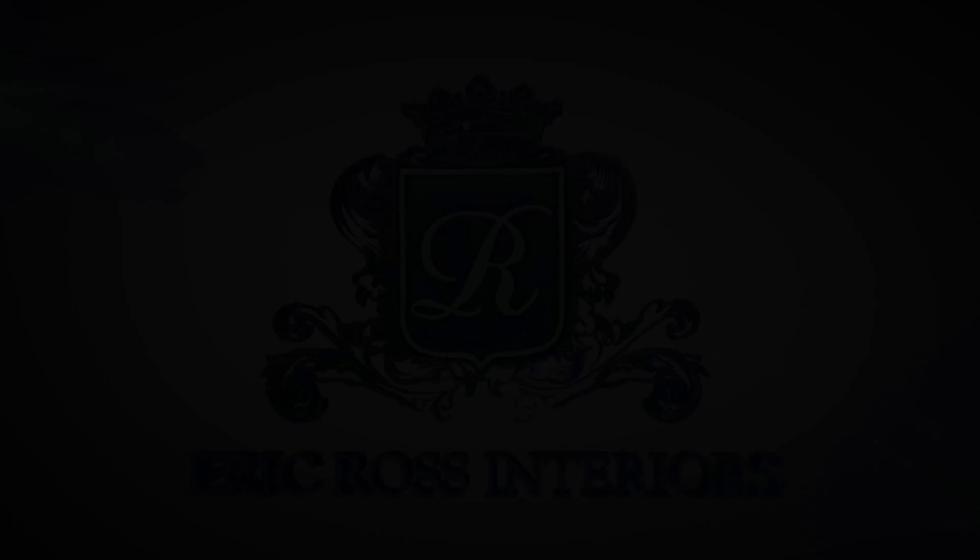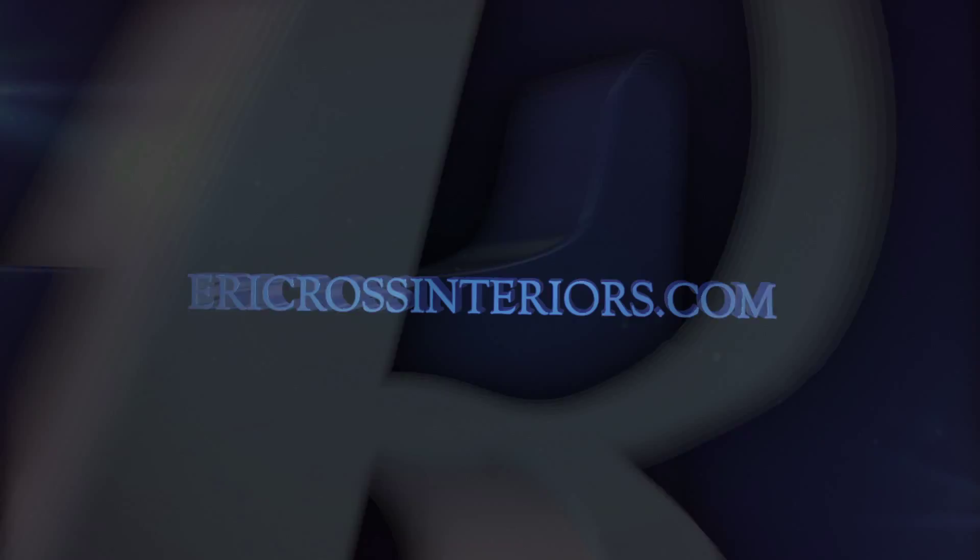Thanks so much for letting me take you on this tour and sneak peek of the Traditional Home O'Moore Alumni Show House. Be sure to check out more of my designs at ericrossinteriors.com.